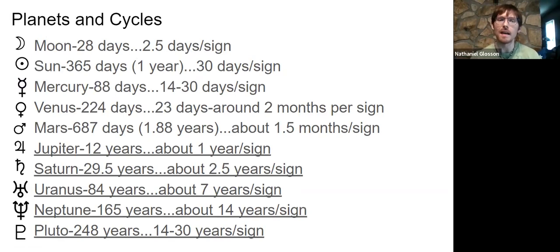The Sun is the next fastest, taking a year to go all the way around — 30 days in a sign — which is kind of why we have our signs built into 12 sections. That is our identity, how we shine and what we express on the outside. Mercury is 88 days, spending 14 to 30 days in a sign. It wobbles and stays close to the Sun, which is why it retrogrades as often as it does — one of the most frequent retrograders.